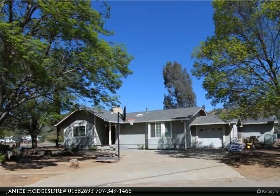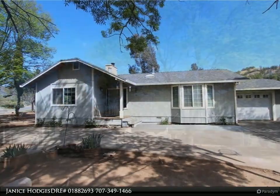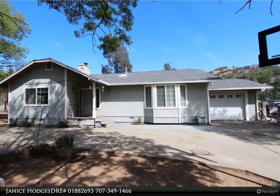This Timothy Toy and Associates property video is presented by Janice Hodges, DRE number 01882693. Pride of ownership is evident with this charming country retreat, centrally located in the heart of Spring Valley.